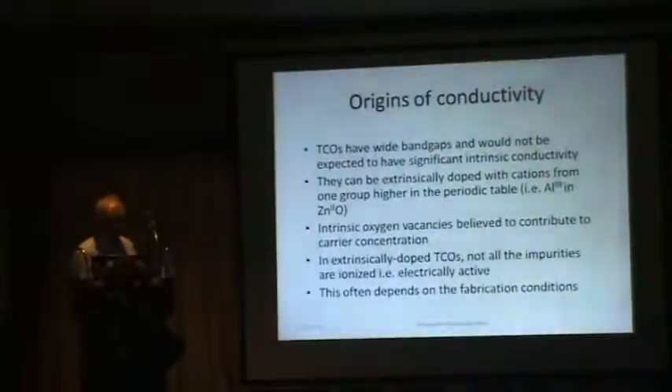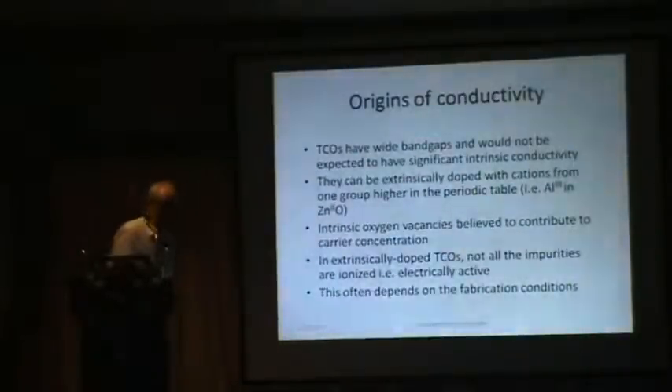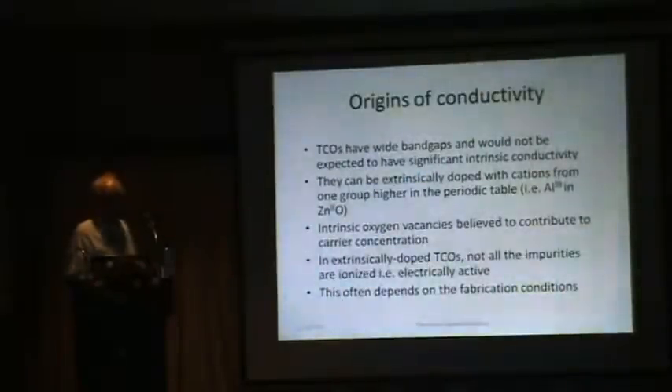TCOs have wide band gaps, typically around 3.5 to 4 electron volts. We wouldn't normally expect materials with such a large band gap to conduct electricity very well, because we wouldn't expect them to have very many intrinsic carriers. However, they can be extrinsically doped with cations from one group higher in the periodic table. For example, substituting aluminum from group 3 on a zinc 2-plus site will add an electron to the conduction band. Intrinsic oxygen vacancies are also believed to contribute to carrier concentration, though that's a very debatable point.